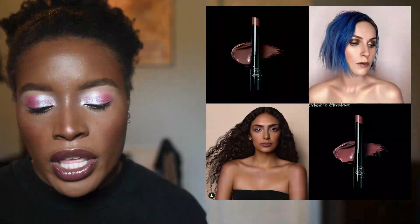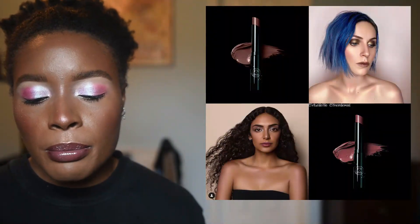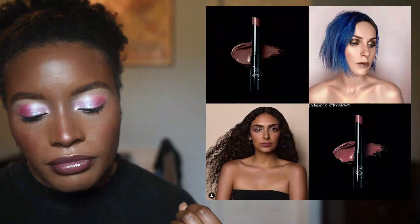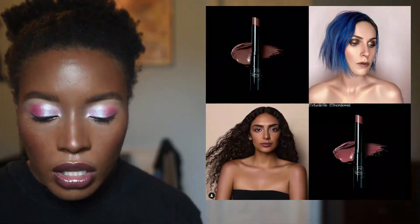Ritual De Fille is coming out with a new Spring Renewal series, where they're releasing small batches of particular lip sheers. I've not tried this formula — I do have two products from Ritual De Fille but they're the cream cheek formulation. They have two lip products in Lilium and Water Violet, and neither of these shades are really calling to me, but I wanted to highlight the brand since they're really really popular.